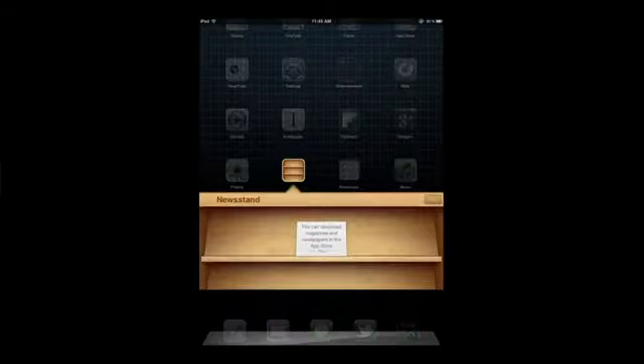The next feature is Newsstand, something Apple's been pushing really hard. We haven't gotten to test it out yet because it's not fully launched. Newsstand is in iOS 5 and you can buy magazines in the App Store, but it's a pretty minor feature — not something I'm particularly excited about.